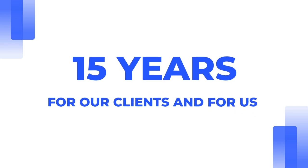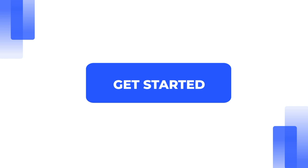Our process has worked for 15 years, for our clients and for us, because we are investors too. Ready to get started? Contact us here — Fernwood Real Estate Investment Group.